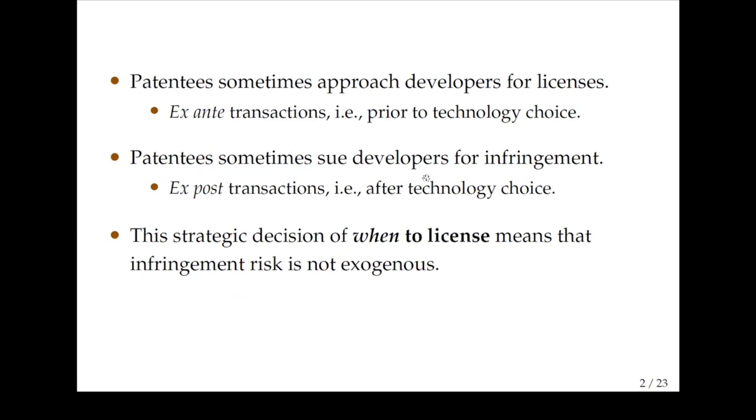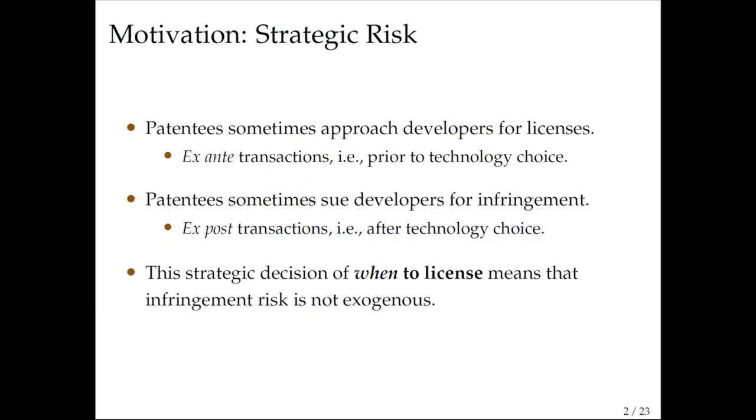The point of this paper is that patentees sometimes approach developers for licenses, and this happens before the product is actually on the market. These are called ex-ante patent transactions — prior to the investment by the developer in one of the technologies. But sometimes patentees do not approach developers. They show up later once the product is selling on the market and sue developers for infringement. These are called exposed transactions.